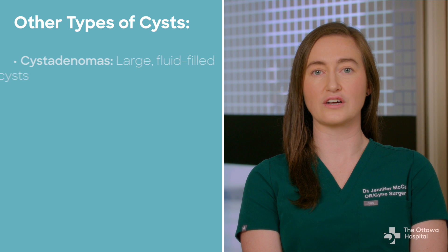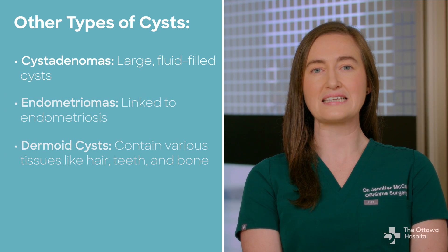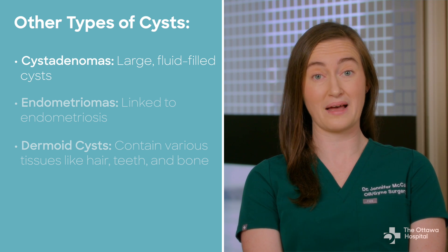Other common types of cysts are cystadenomas, endometriomas, and dermoid cysts. Cystadenomas are also simple fluid-filled cysts, but can get really big, even as big as a basketball.